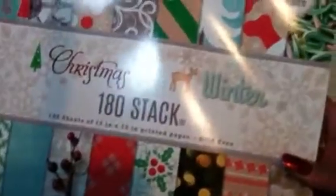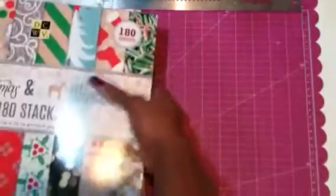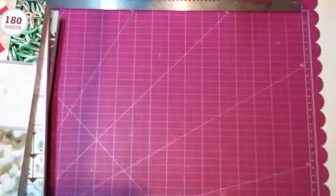Then I went ahead and picked up the Christmas and winter paper pad. This is the traditional Christmas and this is the winter paper pad. It has all the traditional colors — the patterns repeat in both the traditional Christmas, red and green, and the winter pack. They have tags, lights, berries, and marshmallows. It's a really festive pack and I'm sure it's going to last me a couple Christmases. I've got a couple of projects in mind.